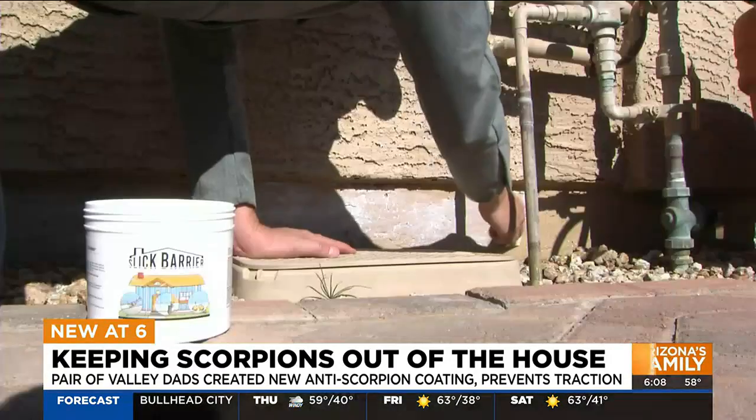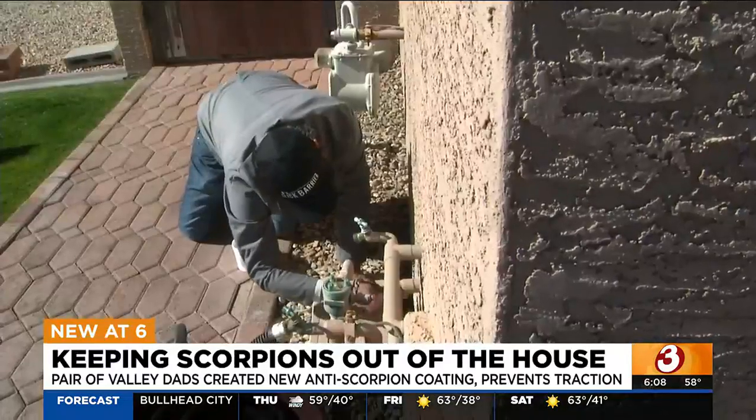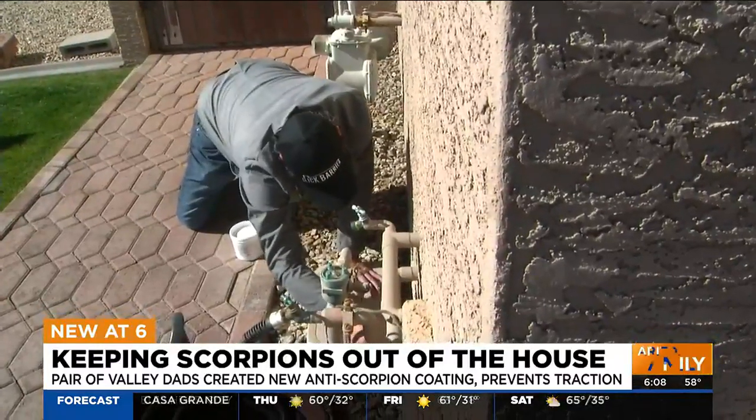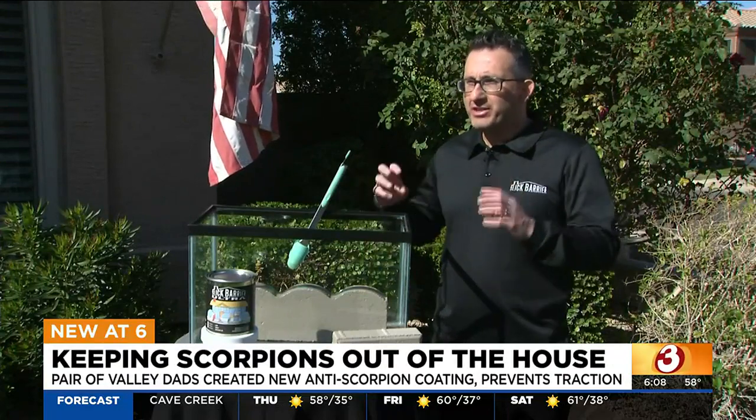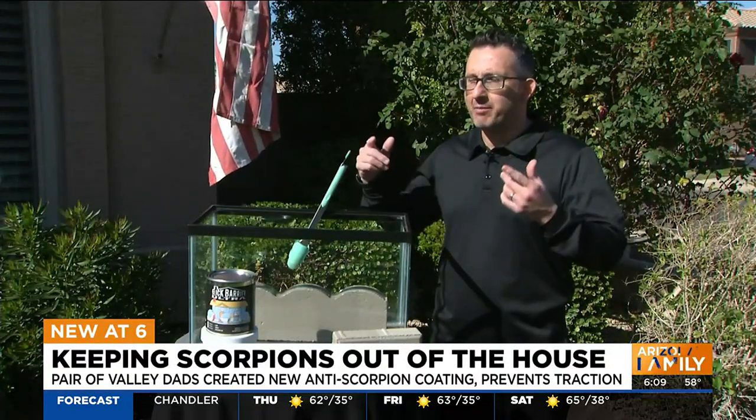It's a coating, when applied to wood, stucco, or brick, that creates a slick surface that scorpions can't get any traction on. It's basically just a paint, just a coating that goes on the foundation of your home. It dries like glass, which we want, and because it dries like glass, scorpions and other insects, spiders — they just can't get their claws into that coating, so they can't climb up.